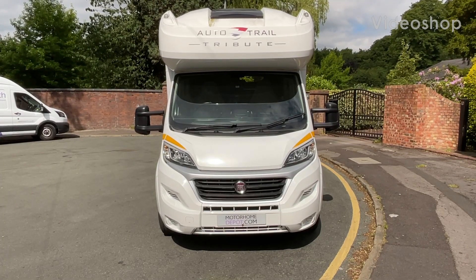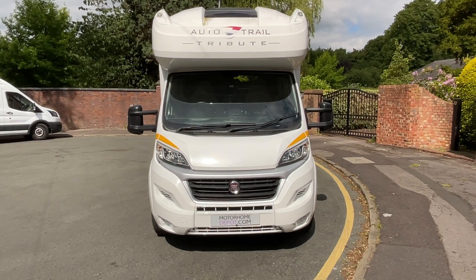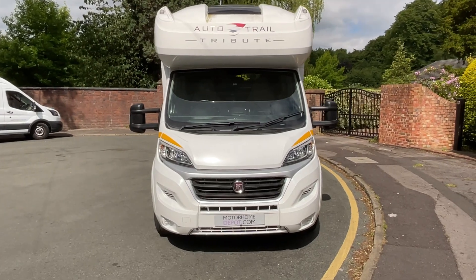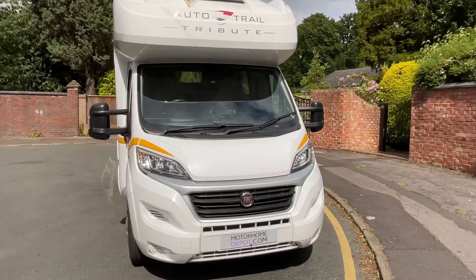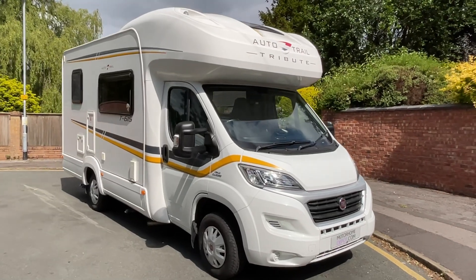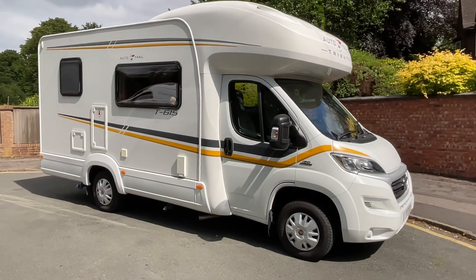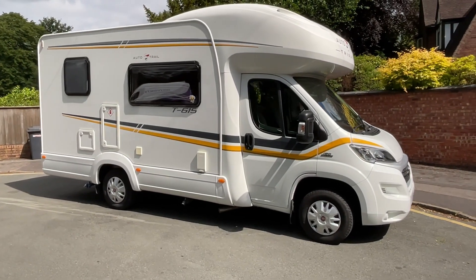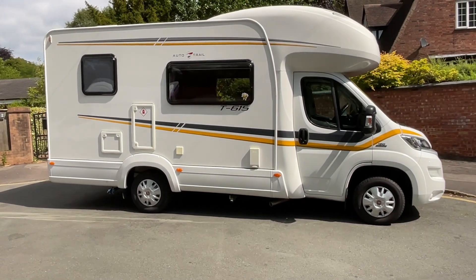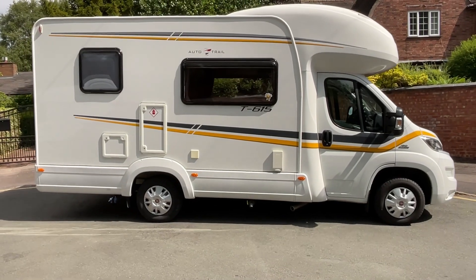Hi guys, it's Richard at Motorhome Depot and I'm going to be showing you around this 2016 Auto Trail Tribute T615. It is based on the Fiat Ducato chassis with the 2.3 litre engine, recent cam belt service, and a six speed manual gearbox. It's in good condition throughout — pretty much immaculate — with no external marks to report and nothing of concern internally either.